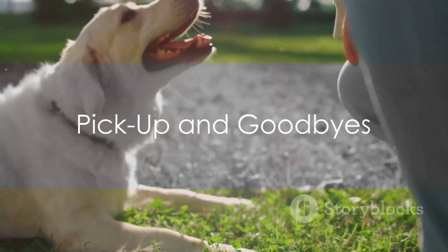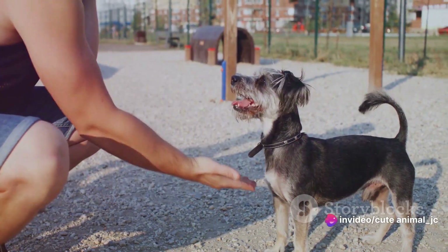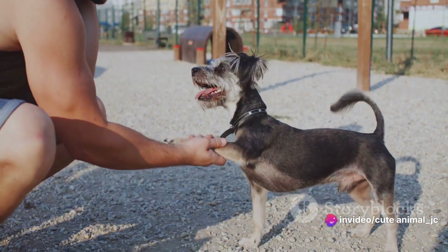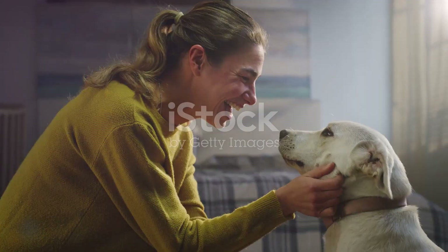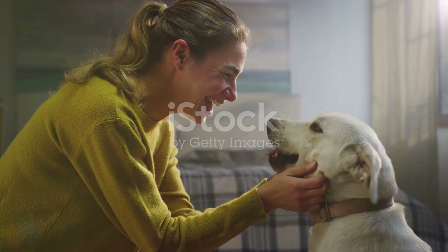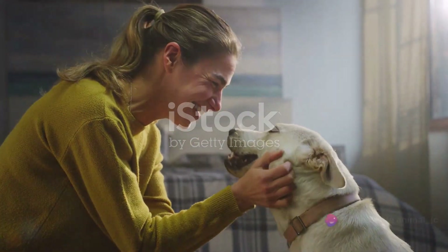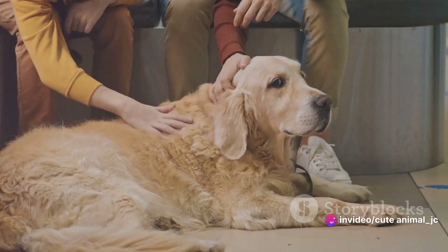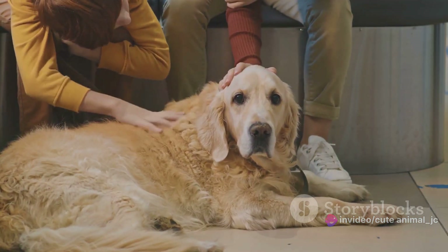As the sun begins to set, it's time for the dogs to head home. The bustle of the day slows down, replaced with a flurry of excited barks and wagging tails as our furry friends spot their humans through the window. Each pickup is a heartwarming reunion as owners and pets reconnect, their bond clearly strengthened by their brief time apart. Our dedicated staff are always on hand during this process, sharing the highlights of each dog's day with their owners.